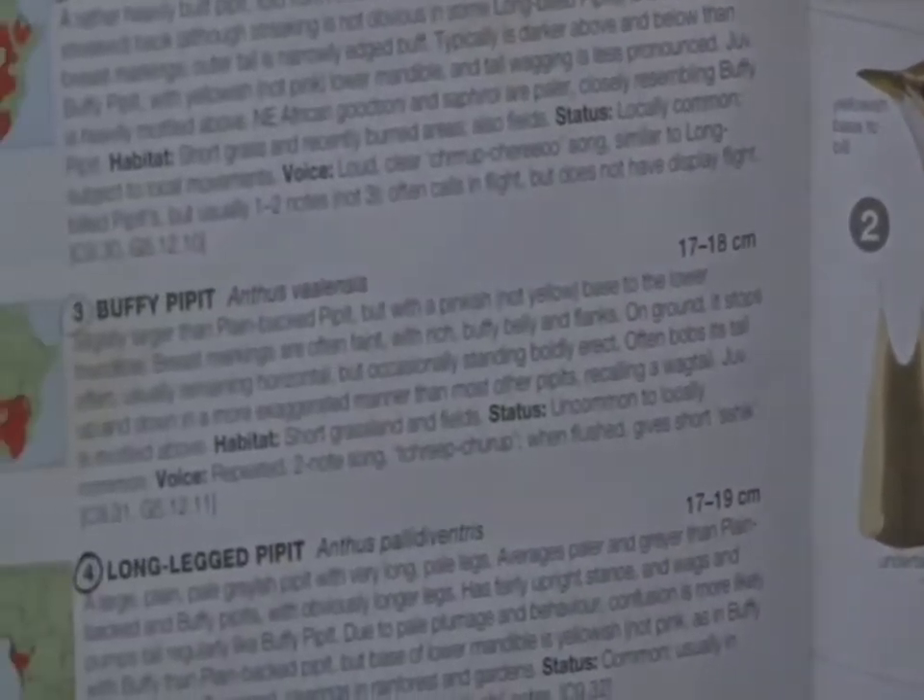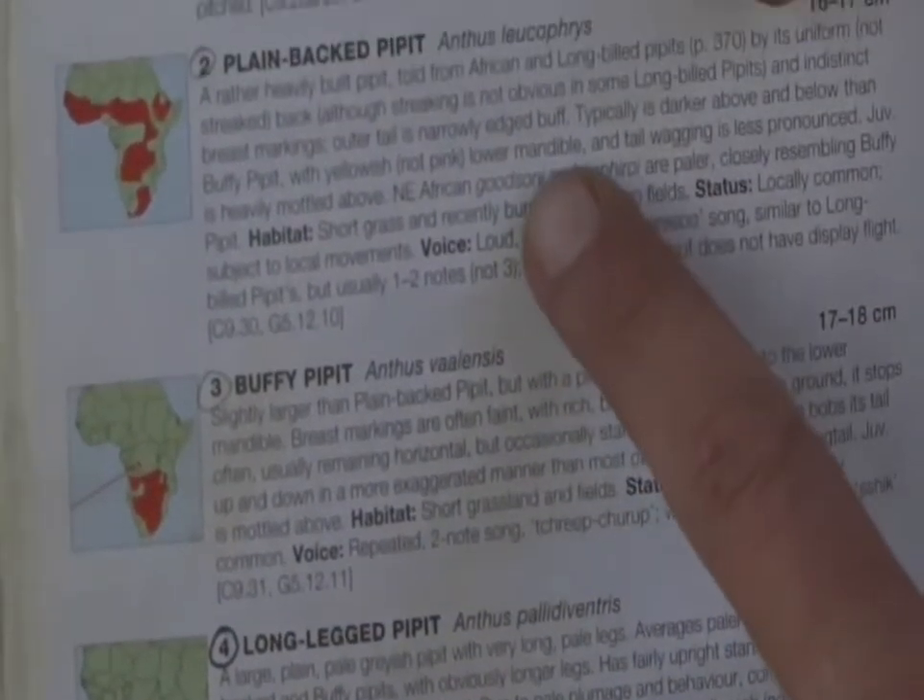Okay. That's Buffy Pipit. There we go — Plainback Pipit there.